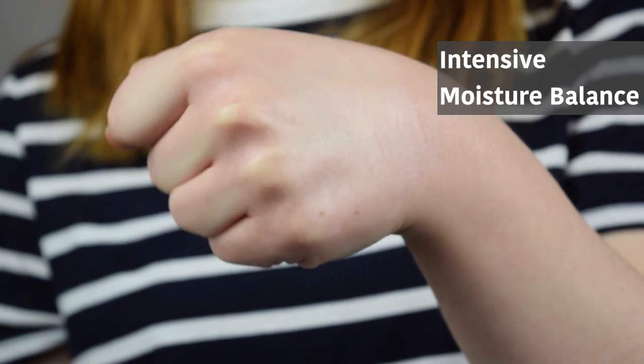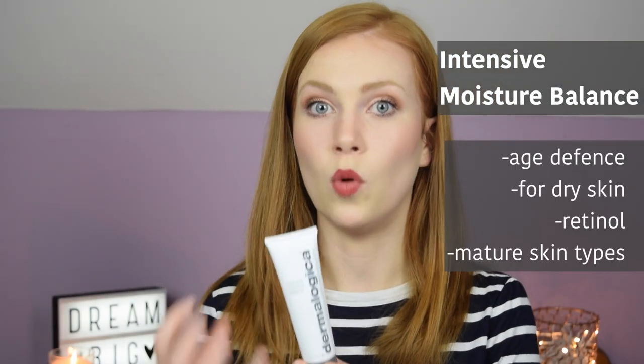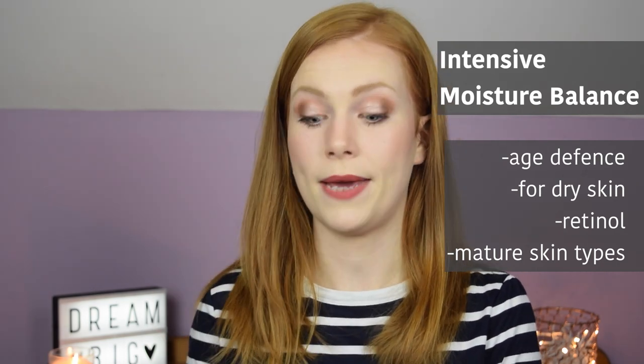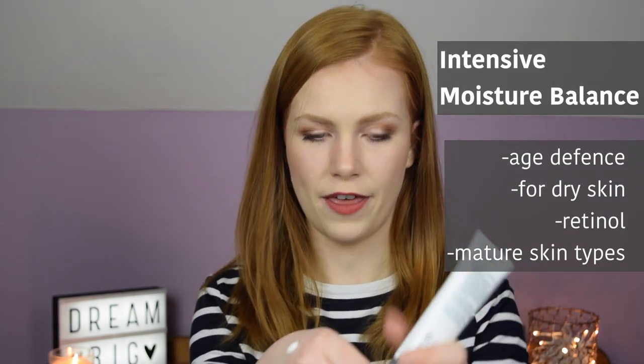This is really aimed at anti-aging, so much more for prematurely ageing skin or slightly more mature skin types. It is definitely more heavy and more rich — it's really nice as a night cream for me but for daytime it would be too much.